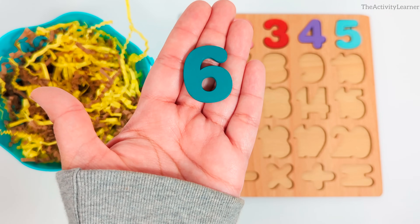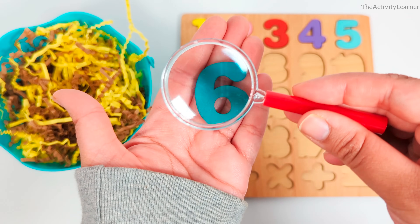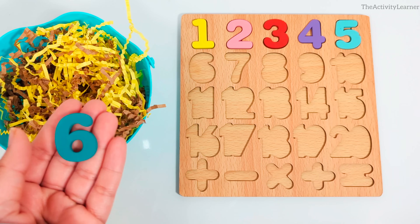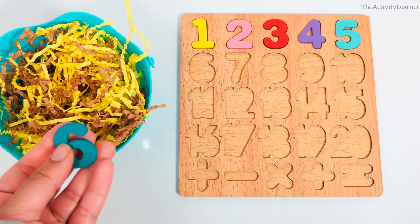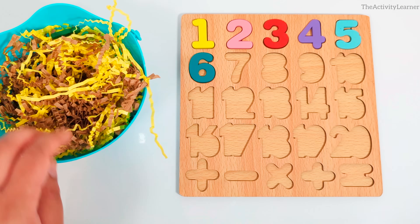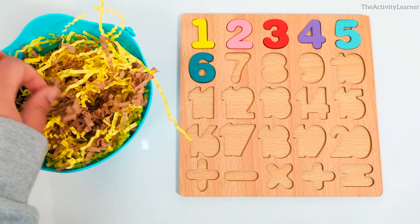Number 6. Teal number 6. Where does the number 6 go on the puzzle? Yes, right here. That matches. Great job. Let's see which number is hiding in here now.